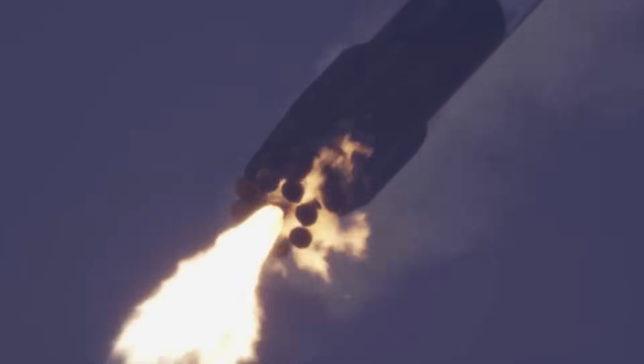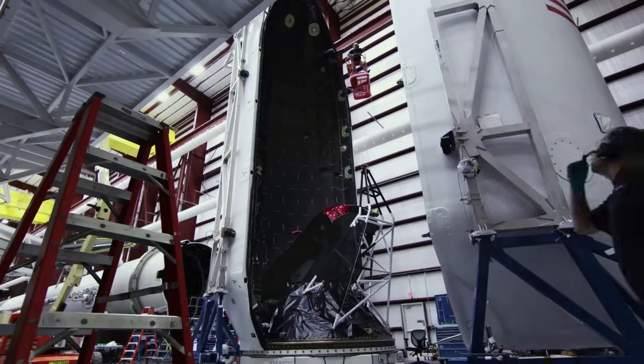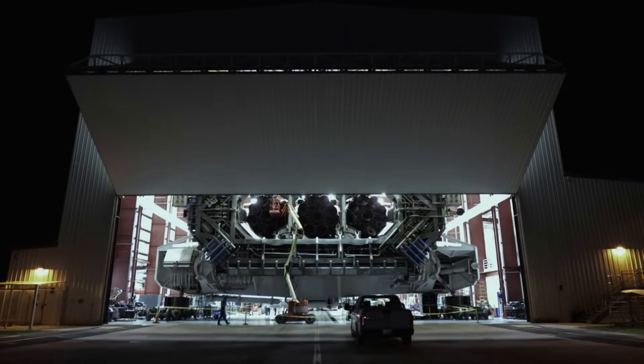Reusability is an integral part of the Falcon program. SpaceX pioneered reusability with the first reflight of an orbital-class rocket in 2017. By late 2021, SpaceX had reflown rockets more than 65 times with a 100% success rate. Since 2018, SpaceX had more missions launching with a flight-proven rocket than a first-flight rocket. SpaceX also started reflying fairings in late 2019, and at the end of 2020 had reflown more than 40 fairing halves with a 100% success rate.